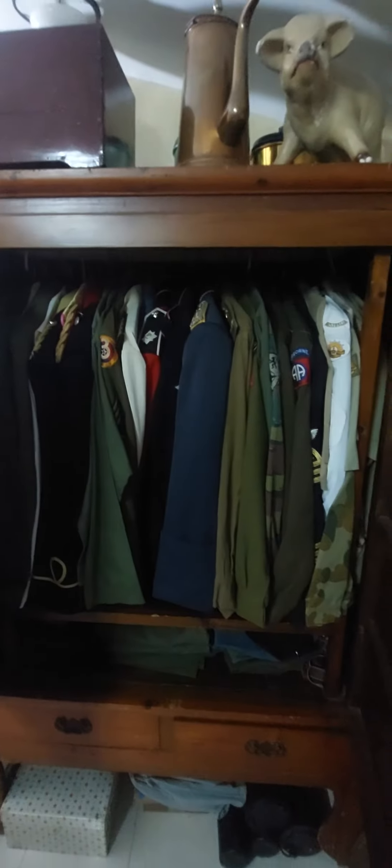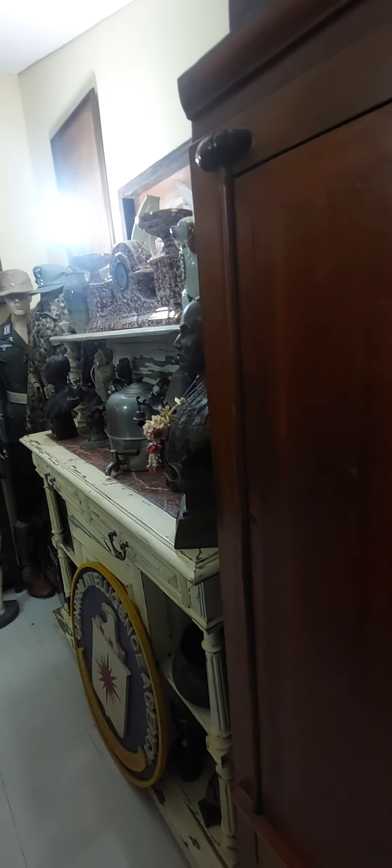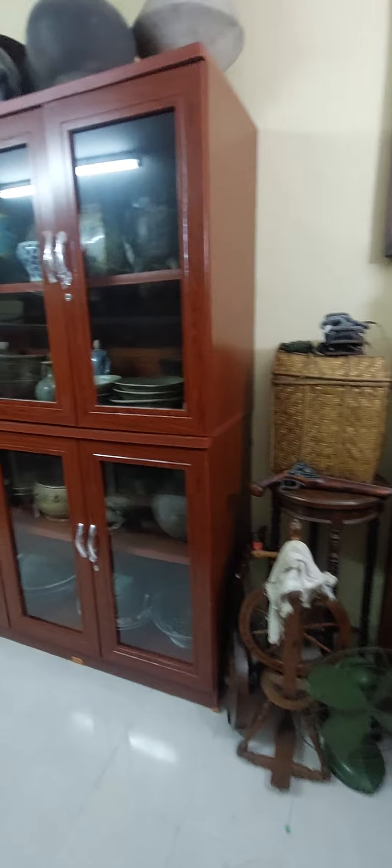The uniforms — they're very hard to get. A lot of it all original, mostly original. I've been buying this for 30 years. You cannot find a lot of this stuff now.